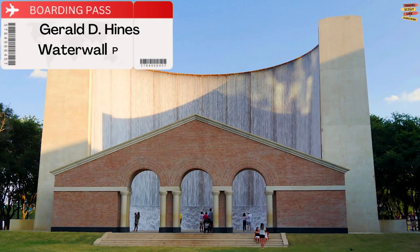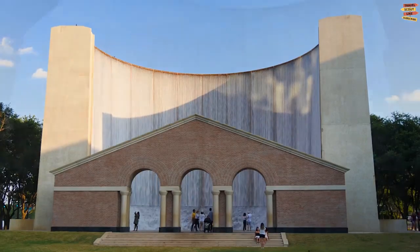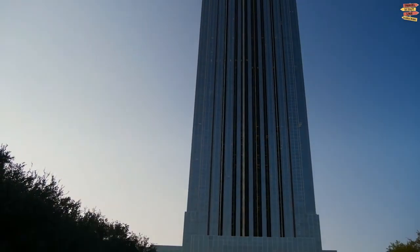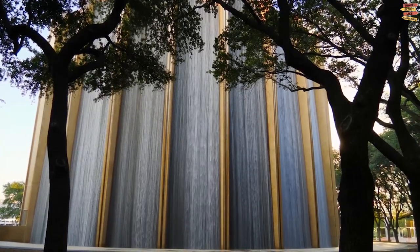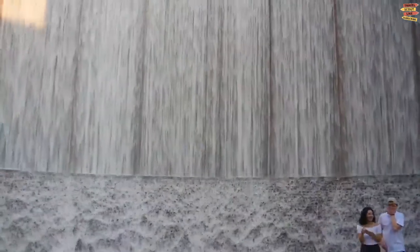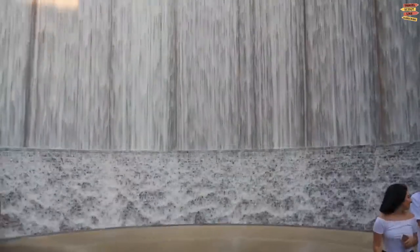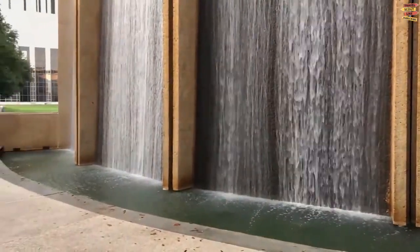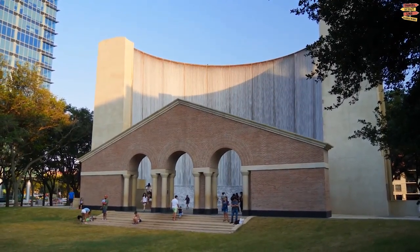Gerald D. Hines Waterwall Park. Don't pass up the opportunity to see this unusual fountain and sculpture while you're in Houston. It's situated in a 2.77-acre park in Midtown Houston. One of the area's most interesting landmarks, it is a massive, multi-story sculpture with 64-foot concrete walls that allow massive amounts of water to flow down from the top. It's a fascinating sculpture to see, and resembles a cascade more than anything else in an urban jungle.